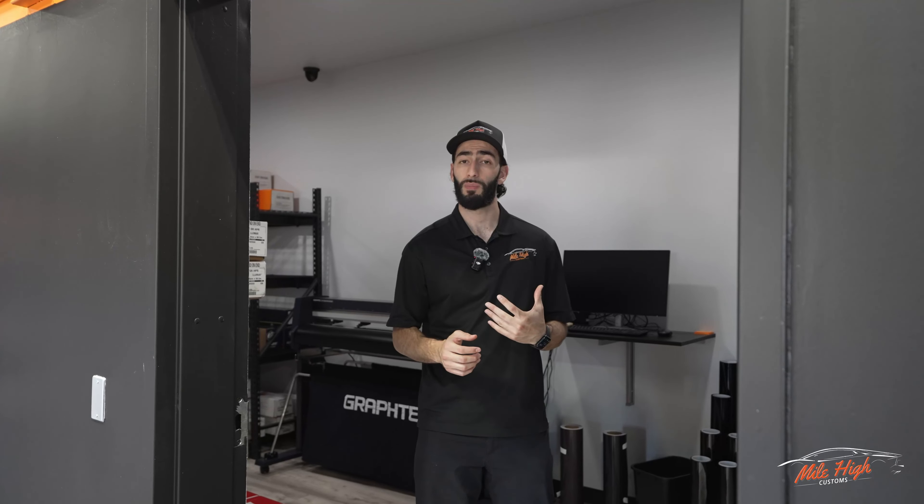Right over here to my left we do have some detail products that we sell from our Mile High Customs Auto Care line — wheel cleaner, tar remover, auto shampoo, detail sprays and much much more. We do also have a McLaren hood hung up on the wall. The purpose of this hood is to show you guys the difference in paint protection film between the clear paint protection film on the right and the matte paint protection film on the left.